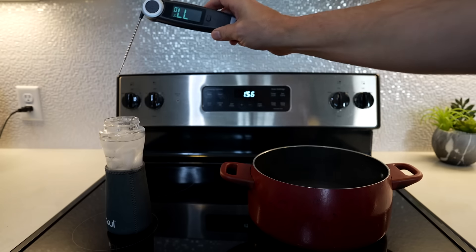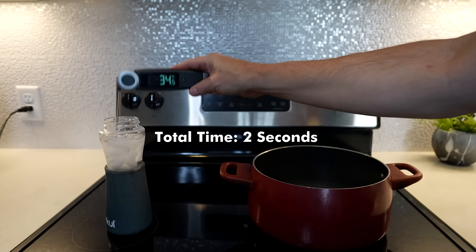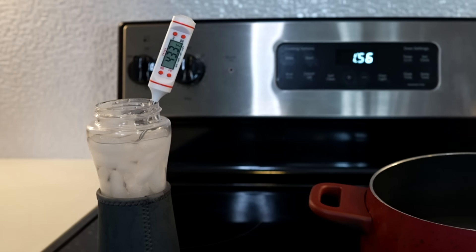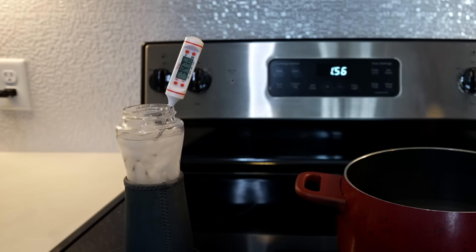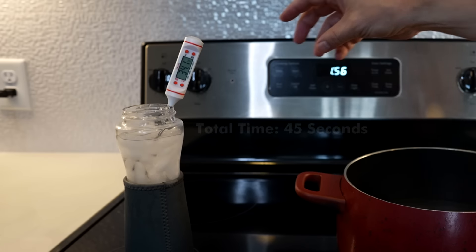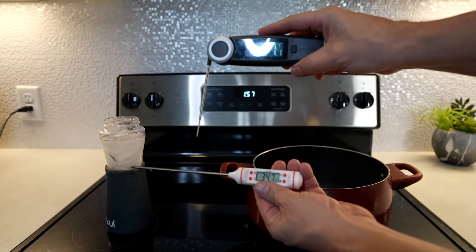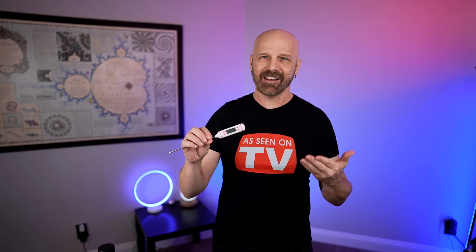Let's try the ice water now. Chef's Temp: boom, very quick — 34 degrees. Now the Temu thermometer. I could go make myself a sandwich while I'm waiting for this to finish. It's gotten close to it. It's very slow, but I guess it's kind of accurate — seems more accurate on the cold than it was on the warm. The thermometer does work, but it's very slow in comparison to my Chef's Temp. So I'm going to call this one a dud. But this is just the first item — we've got a long way to go.